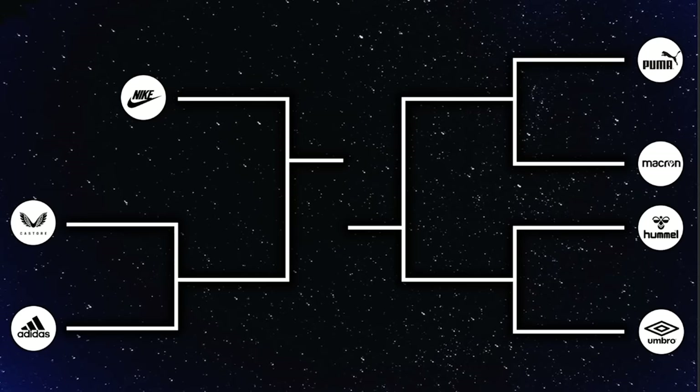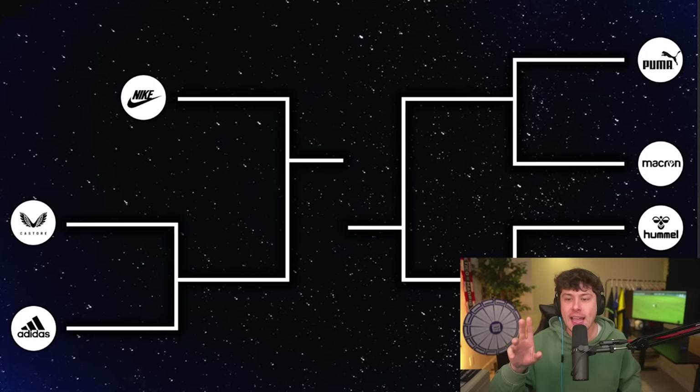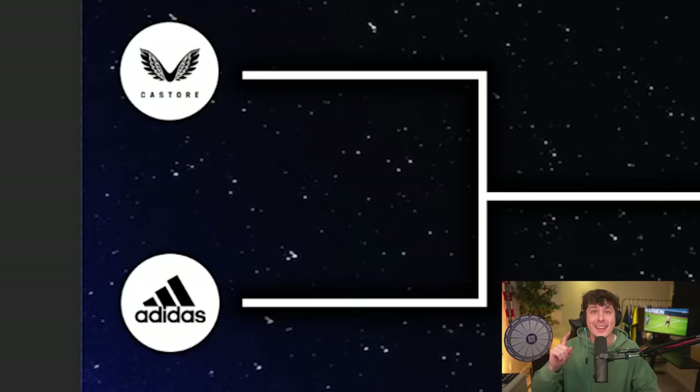Nike with the one seed has gotten a bye. They will play the winner of Castore or Adidas. On the other side of the bracket, Puma and Man City got the two seed and will play Macron. The winner of that game will play the winner of Hummel versus Umbro.